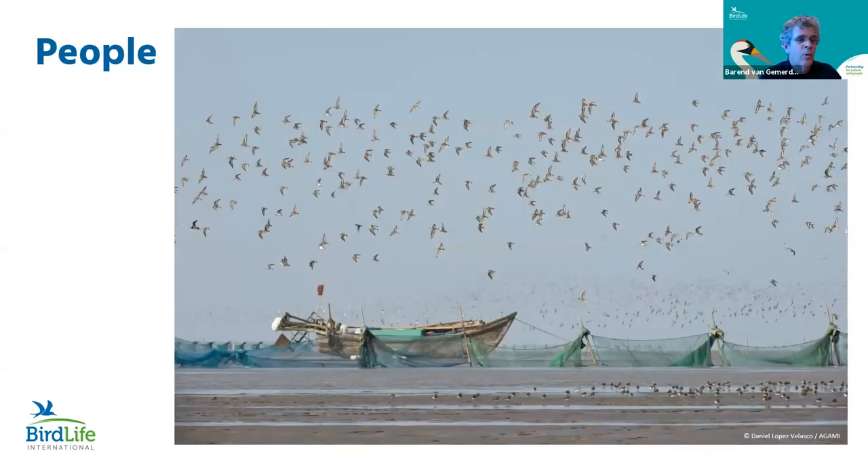People also love coastal wetlands — since ancient times, people have built settlements around them because there's so much food. Other benefits include economic value, cultural significance, flood protection, and in current times it's also important to recognize that coastal wetlands are a huge sink for carbon.